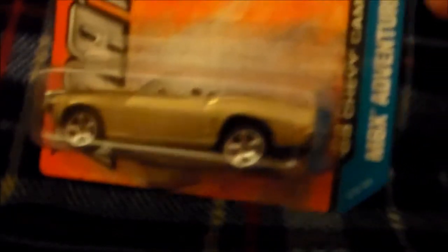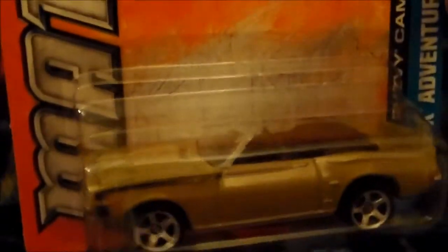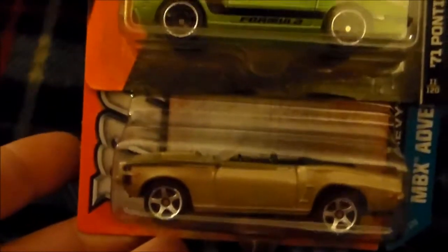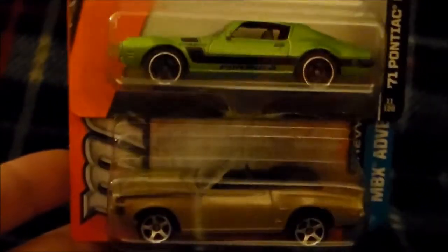My fellow Pennsylvanian — we've got a Chevy Camaro SS 396 convertible in gold. Pretty rad. This one just feels bulkier than many of the other Matchbox cars. I guess it's not that much bigger, but it looks a lot chunkier.